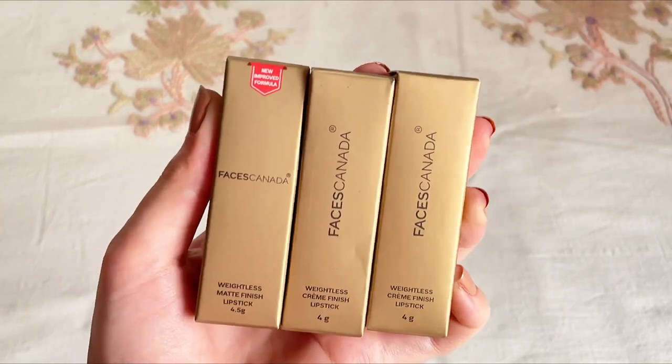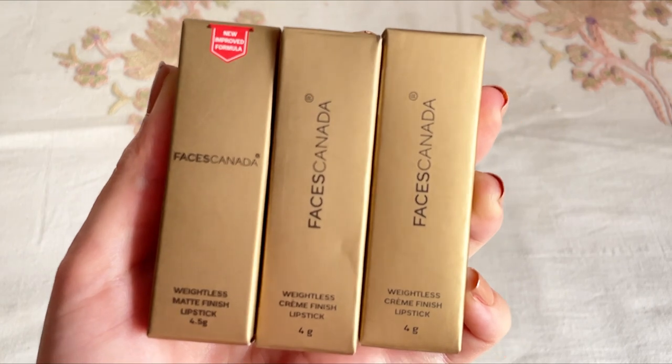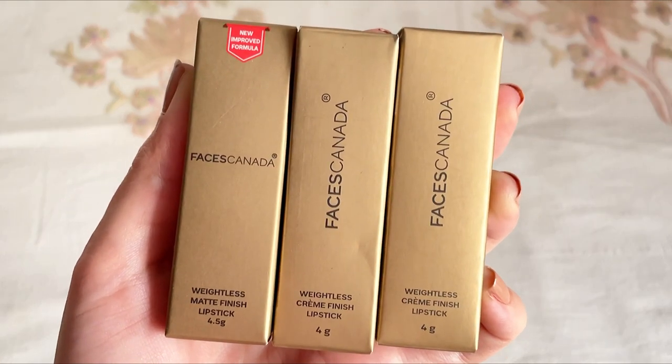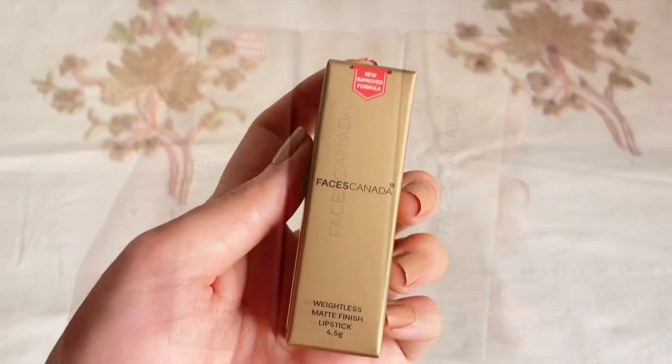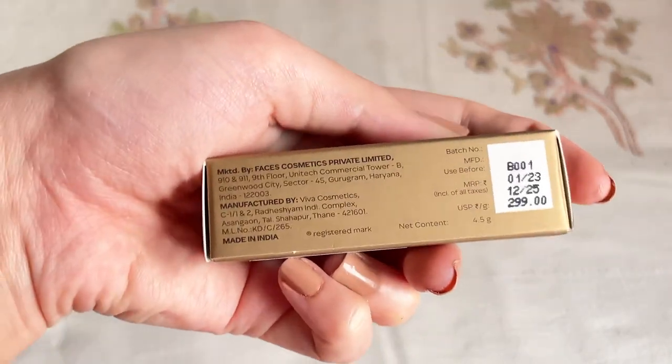Hey guys, welcome to my channel Rika. I hope you all are doing good. Today I will be reviewing Faces Canada Weightless Matte Finish lipsticks in three shades. They come in cardboard packaging in which all the details are mentioned.